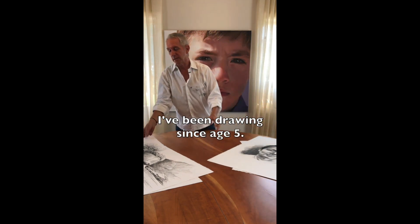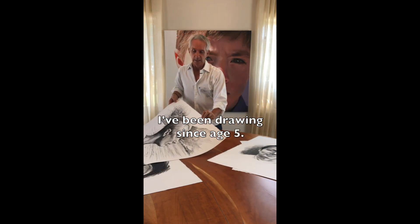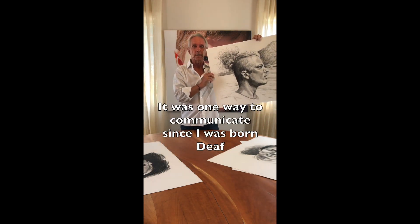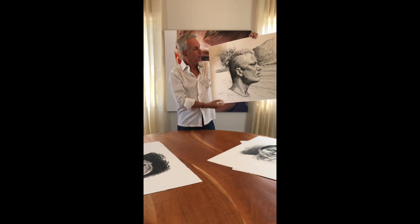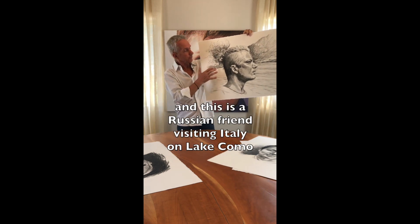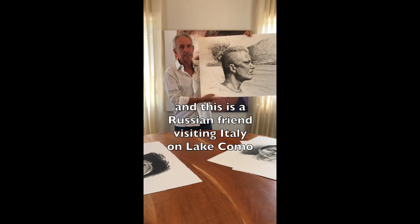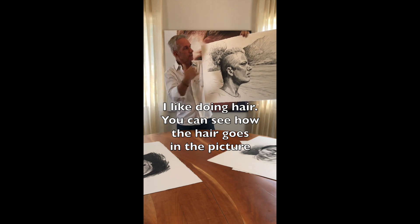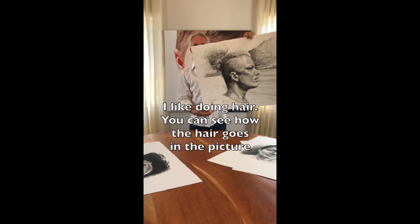I've been doing this since '85. It was my way of communicating since I was born deaf. This is a Russian friend on Lake Como. And I like to do hair — you can see how the hair goes in the portrait.